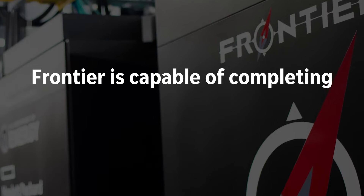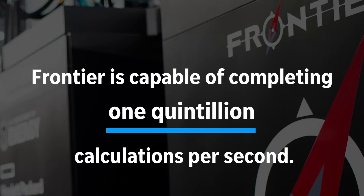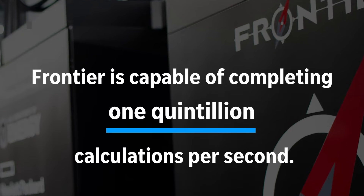Frontier is capable of completing one quintillion calculations per second, and that's a number you don't hear very often. We're used to billions, we're used to trillions — after trillions there's quadrillions, and after quadrillions you get to quintillions. In the world of high performance computing, this is called the Exascale.